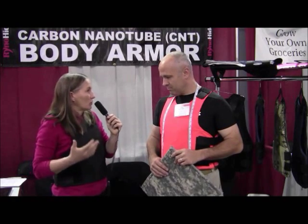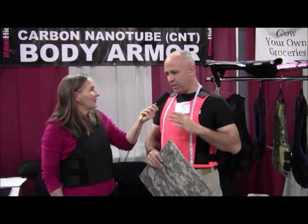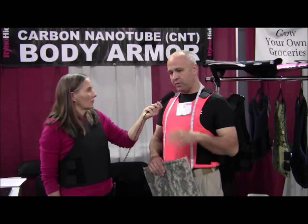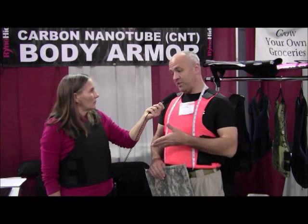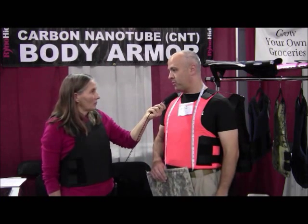This is going to stop 9mm or .45 — most of your handgun rounds, right? Right. This is going to stop all your standard handgun calibers: 9mm, .45, .40, .357 Magnum. For higher velocity rounds — assault rifle type rounds — you're going to need to supplement with a trauma plate. We've got very light trauma plates that go inside the vest to give you that protection as well. That vest you're wearing is 90% of what we sell because it protects against 90% of the threats out there in the real world.